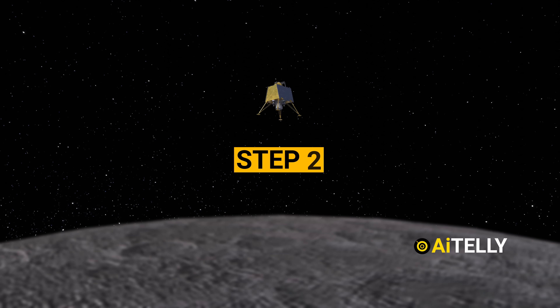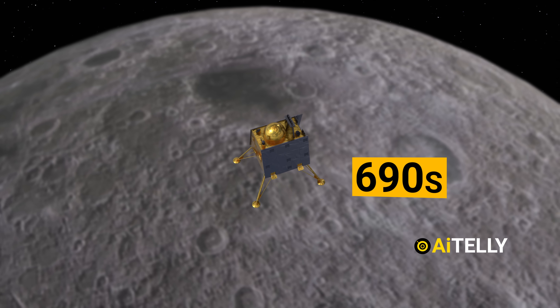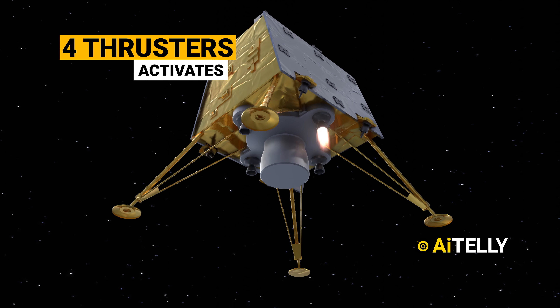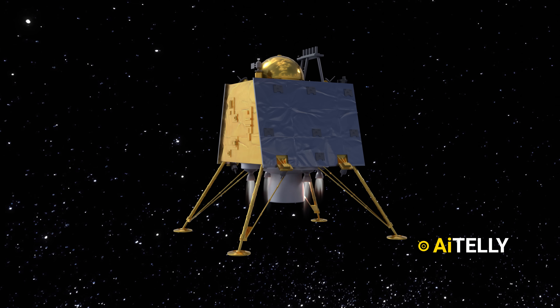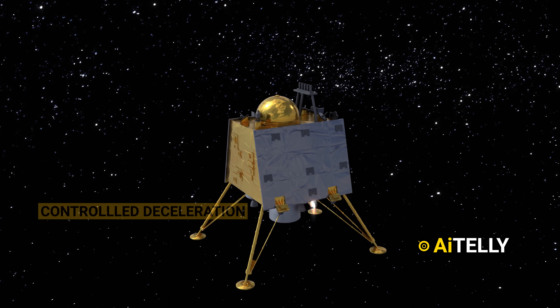Step 2: in just 690 seconds, something absolutely extraordinary is about to occur. Chandrayaan-3's Vikram lander is about to fire up its four thrusters, akin to gently tapping bicycle brakes. This meticulously timed maneuver will kick off a controlled deceleration, softly guiding the lander closer to the lunar surface.